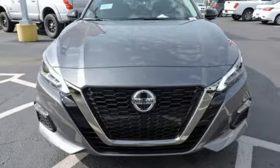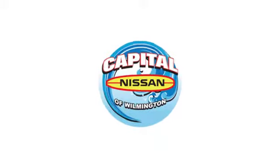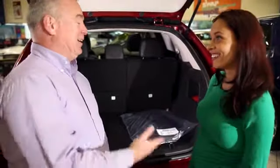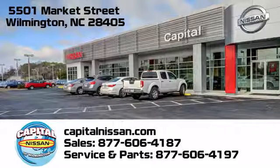Nissan, built for the human race. Take it for a test drive today. Capital Nissan of Wilmington — allow us to demonstrate our commitment to excellence. We're conveniently located at 5501 Market Street in Wilmington, North Carolina.